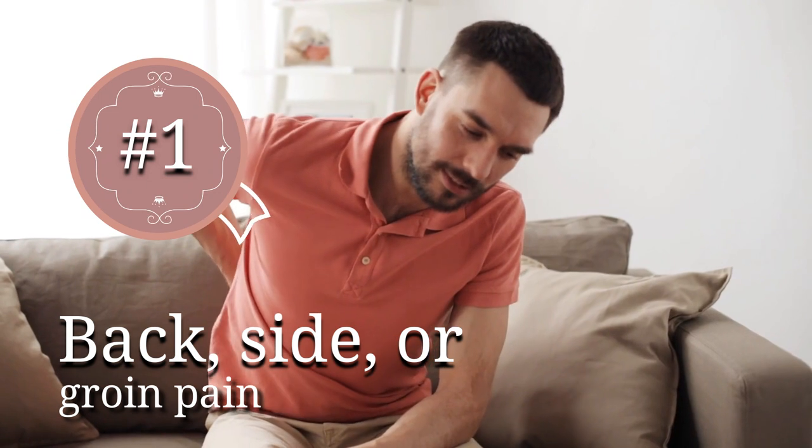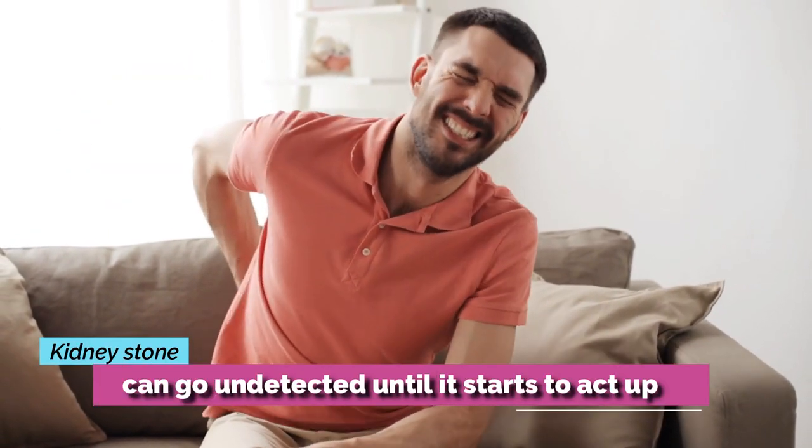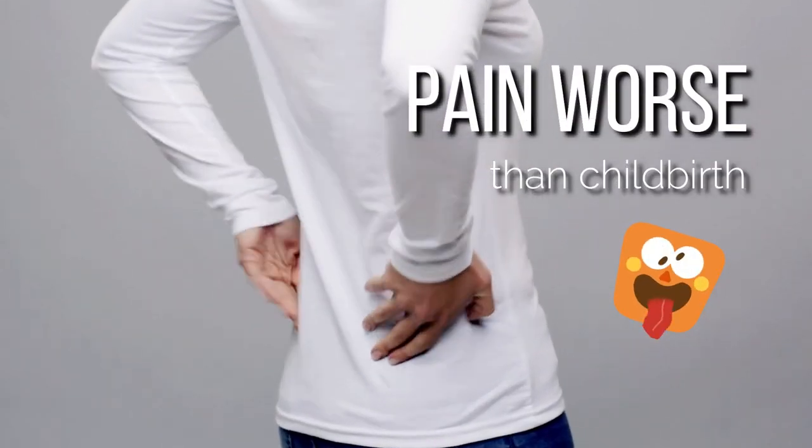1. Back, side, or groin pain. A kidney stone can go undetected until it starts to act up. Some people say it's a pain worse than childbirth.